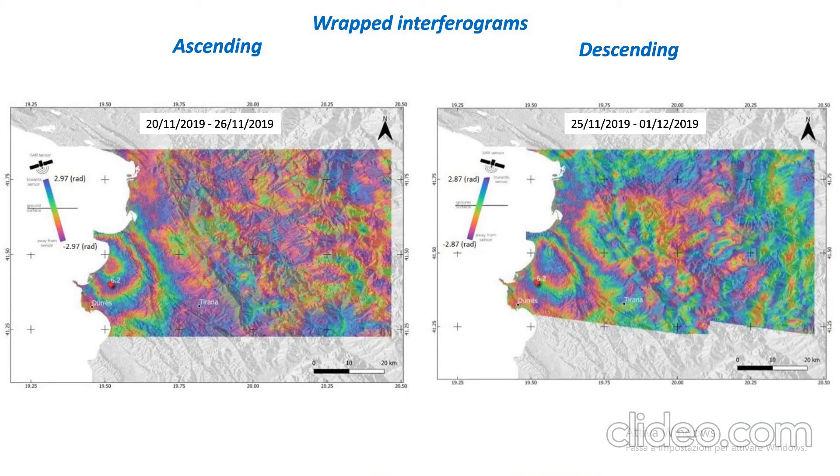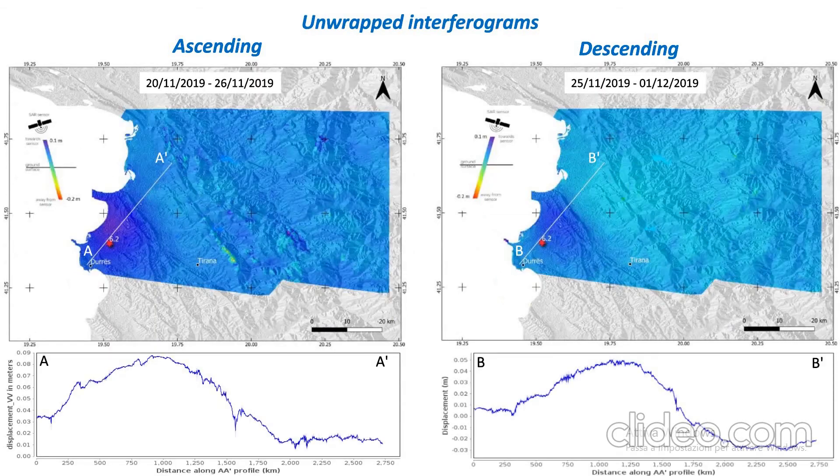As you can see here, firstly we have the wrapped interferograms that show the phase difference — both ascending and descending tracks covering the earthquake period — and we have the phase movement difference, and the interferograms are also unwrapped to show the same movement in meters.